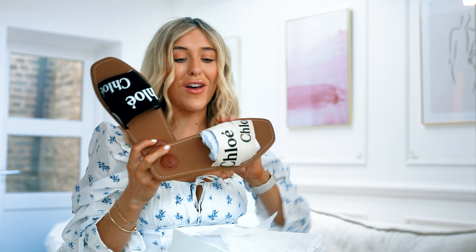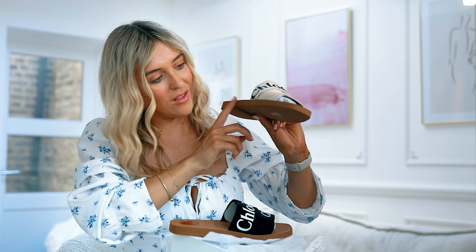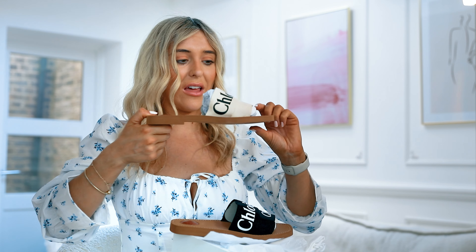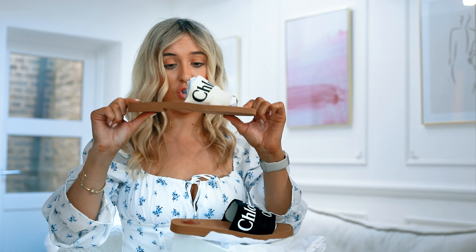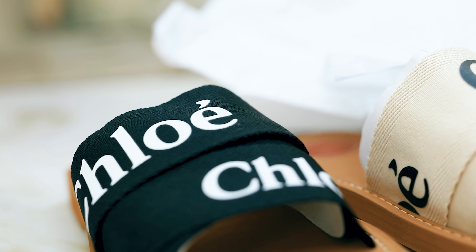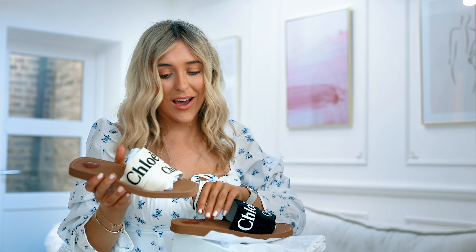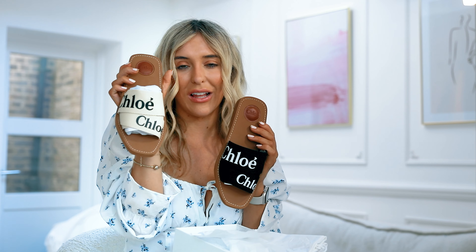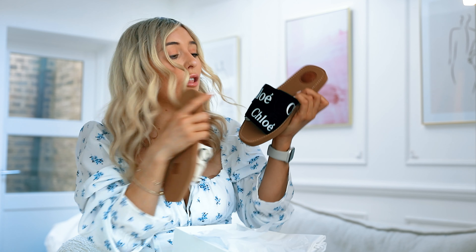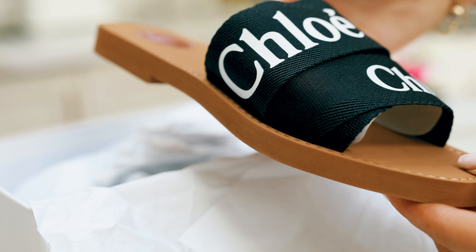In terms of first impressions after unboxing them, I don't know where the woodiness comes from — the name 'Woody' makes it sound like wood, but I feel like they look super stiff but super durable. I feel like they're going to be great to wear on sand and different terrains when I'm abroad. And truly, I cannot decide between the colours — I'm probably going to get the beige one because it goes with everything, but then I love the white with the black writing, so I'm going to need your help.